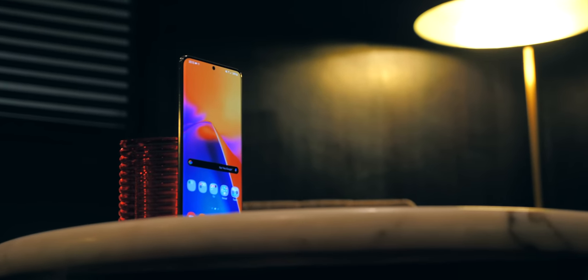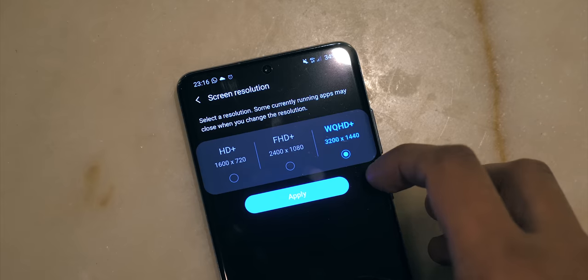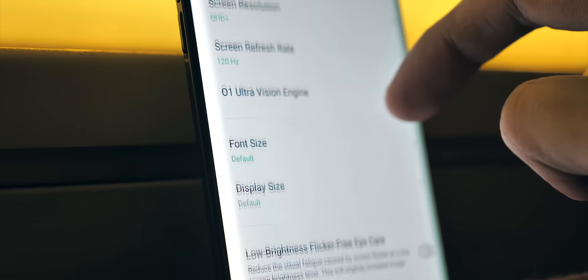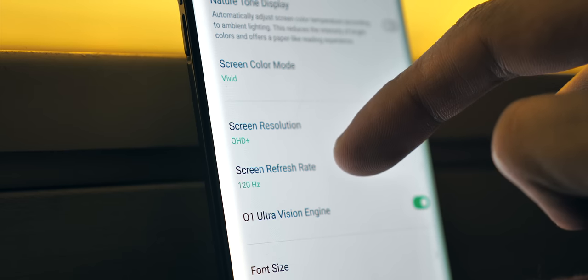The Galaxy S20 Ultra's display is absolutely fantastic, but it does have one catch. If you want to use its super fluid 120Hz display mode, you've got to turn the resolution down — at least for now, it might be fixed in an update. Oppo has no such limitation: 120Hz and Quad HD Plus in simultaneity.